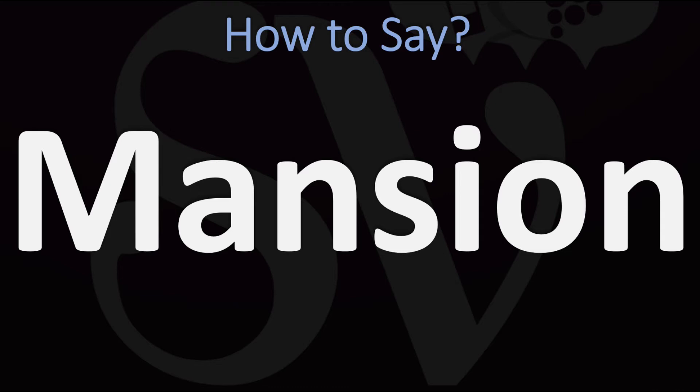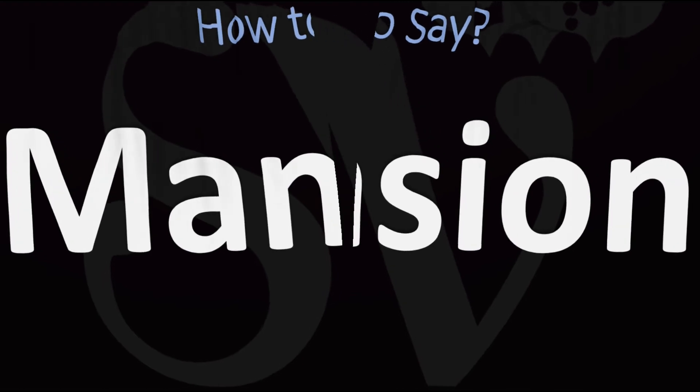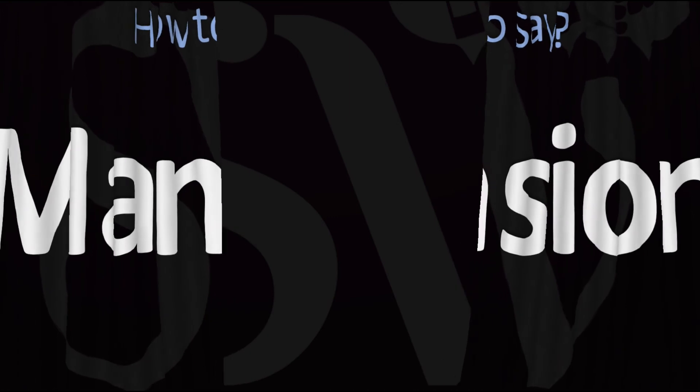How do you say it? In British English it is said as 'mansion.' In American English, however, it is normally pronounced as 'mansion.' American English: mansion. British English: mansion. Did you get this? Could you hear the difference? Was this helpful?